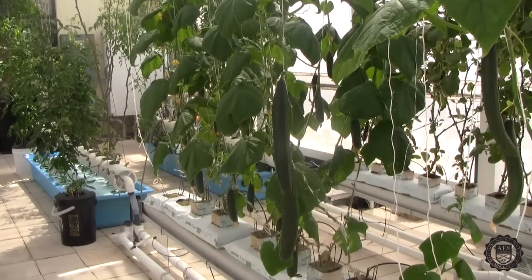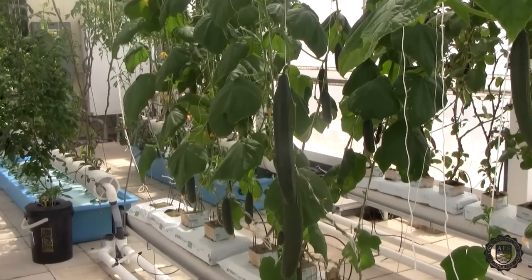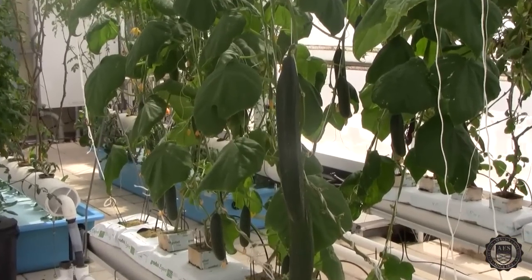Our cucumbers grow vertically. As the plants grow, they are wound around vine crop strings. The roots grow down into bags containing either rock wool or coconut fiber.